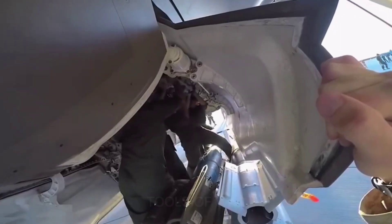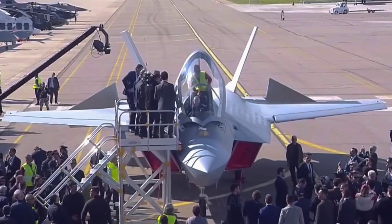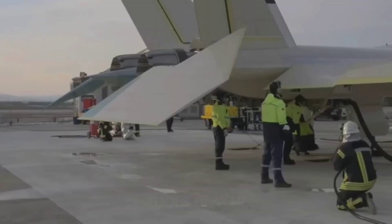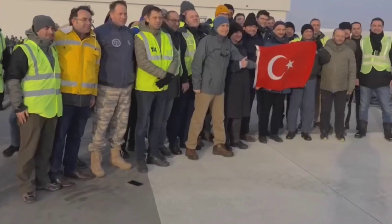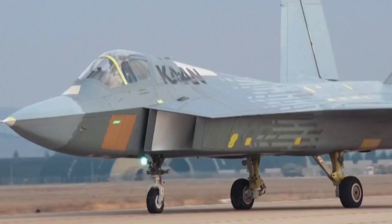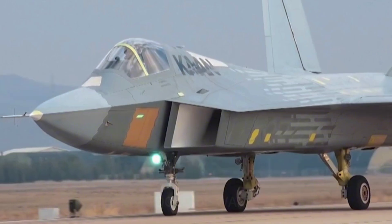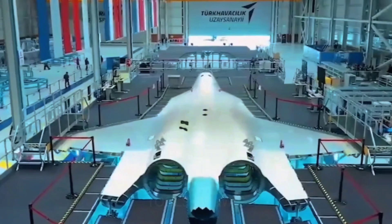However, its maiden flight took place two months later than intended. KAAN has a profile broadly similar to the US F-22A Raptor stealth fighter, sporting an aluminum nose and titanium center fuselage. Its surfaces are coated with lightweight, low-radar-reflective composite carbon thermoplastics that Turkish companies were originally building for F-35 jets.